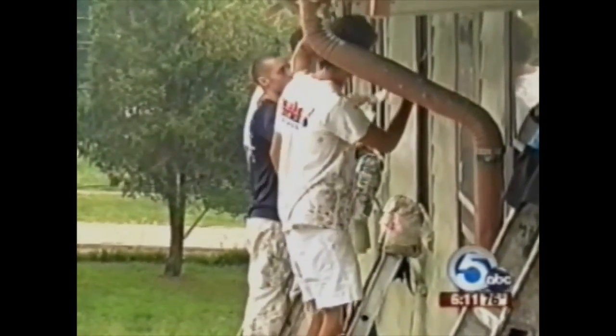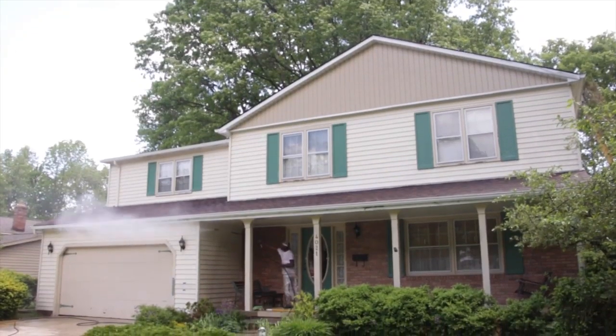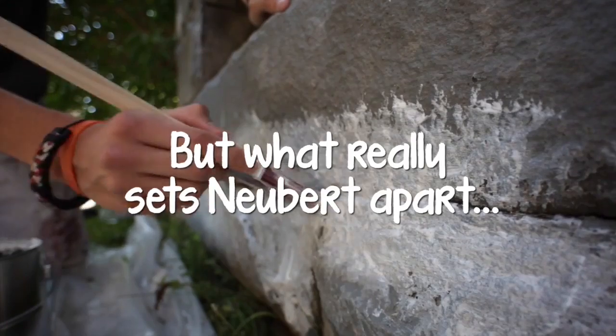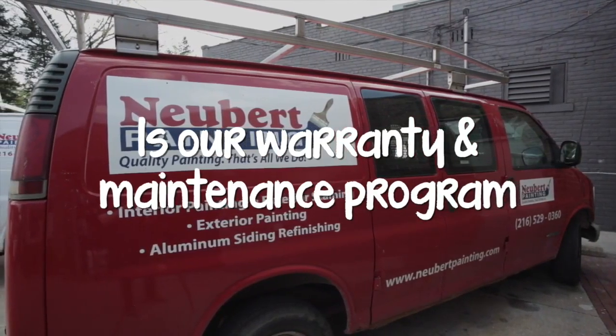Today, volunteers gave the home on West Ridgewood Drive in Parma a new coat of paint. Maggie's Place was chosen by the Lakewood-based Newbert Painting as the 2010 recipient of its annual charity paint giveaway. It's absolutely amazing what they're doing. I'm just blessed. They chose my house. It's a blessing.